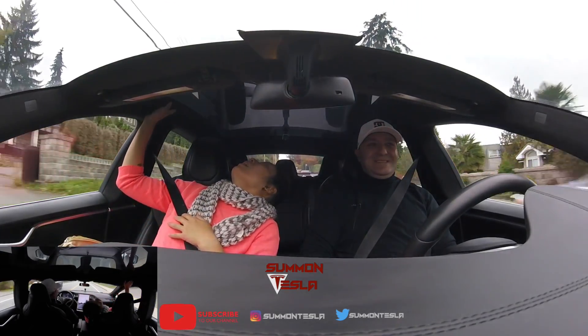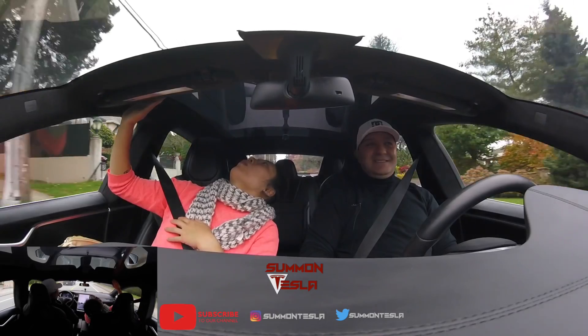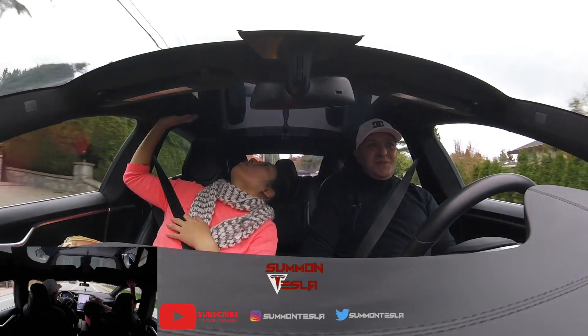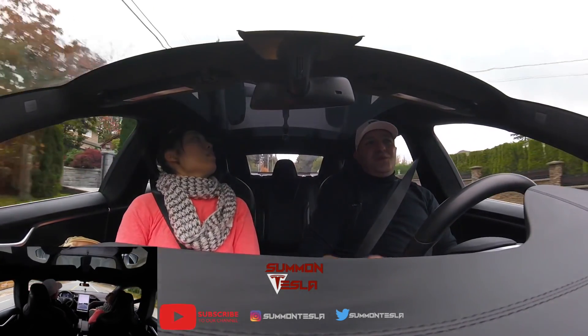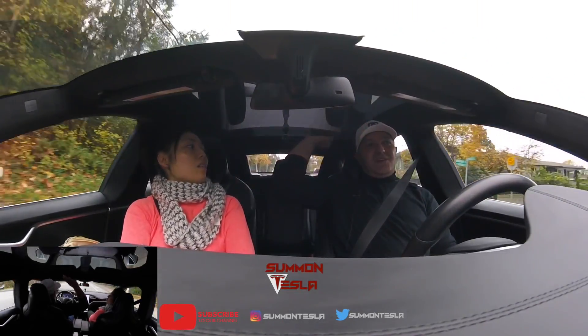Oh, I didn't notice that. So nice. It cannot be open. No, it's a moonroof. I prefer the moonroof. With the sunroof, they have this big bar across here. I like this nice opening.